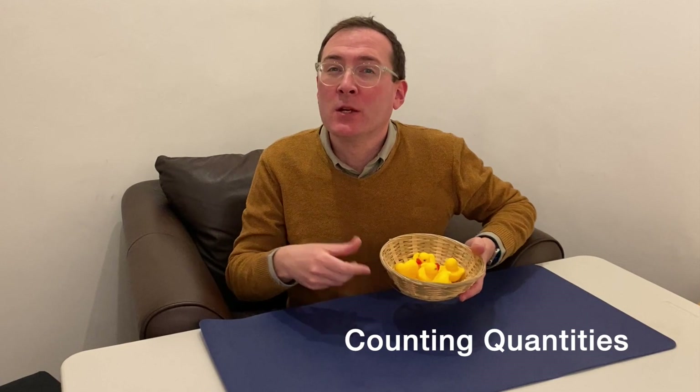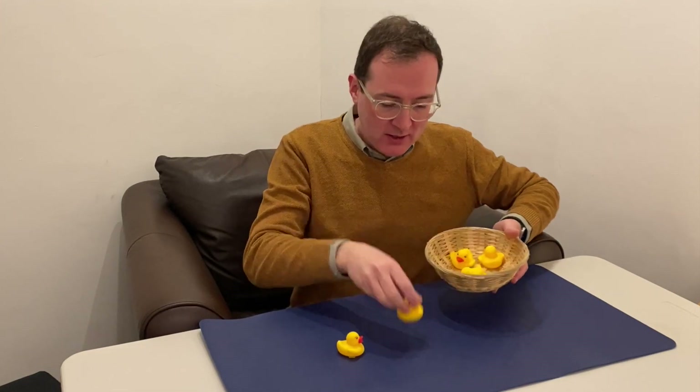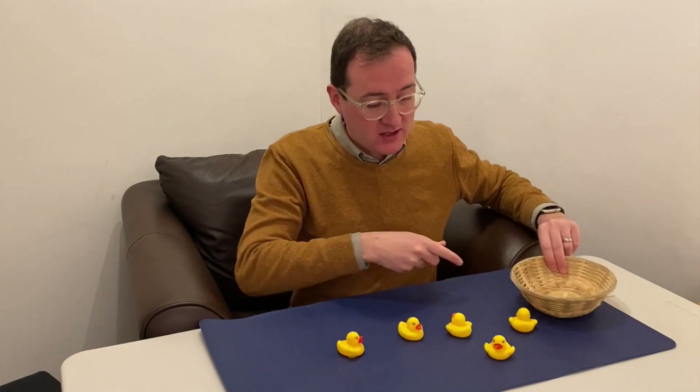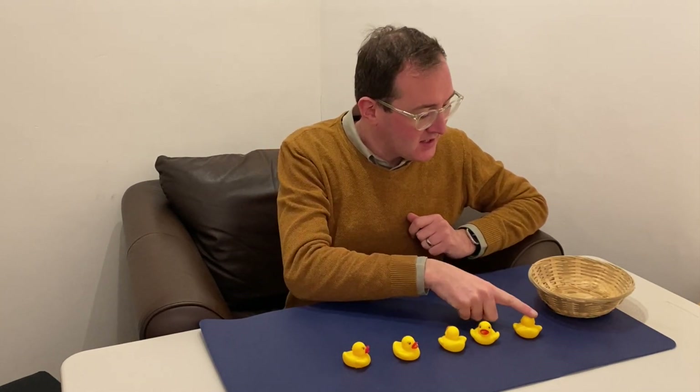The reason we do that is because we want children to be able to count quantities — I'm not just talking about numbers here, I'm talking about how many there is of something. So I've got here my ducks, I'm going to lay them out, and with children you might notice when they start to count things they might go one, two, three, four, five, six, seven. Now you can see that's not how many ducks we've got here.